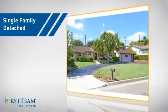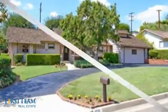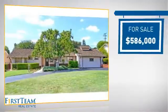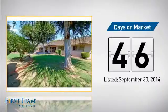This detached home is a great choice for families who want the privacy of their very own lot, and it's located in this area. Currently listed at just over $575,000, it's been on the market since September.